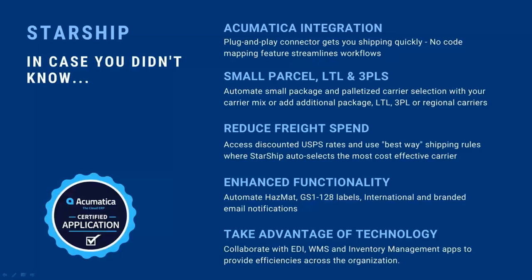With the Acumatica and Starship integration, when we want to do rate shopping, we integrate with small parcel, LTL, and even some 3PL companies. The nice thing — especially nowadays with the pandemic and supply chain issues — some LTL carriers might not be able to pick up your shipment for two weeks. So the more carriers you have, the better. With Starship, we're able to electronically communicate with your different carriers.